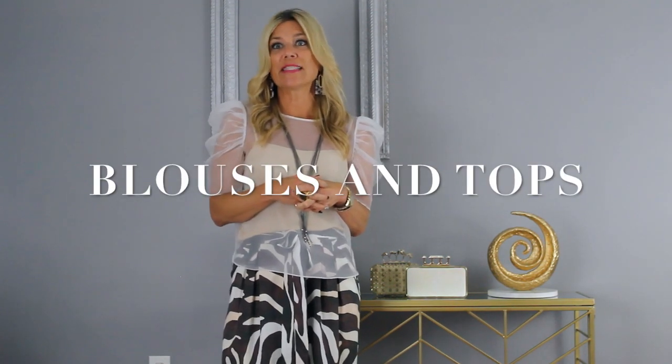For blouses, tops, sweaters, and knits, you can find a great selection without having to spend a lot. Look for a striped blouse option, going with a bigger, bolder, thicker vertical stripe — a truly great style to wear universally. Also add a colorful print blouse that always pops and stands out, a bold solid color, and a neutral that's a perfect top to layer with other pieces.